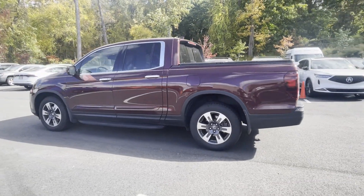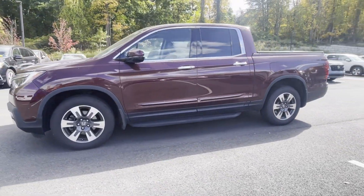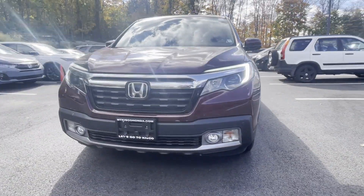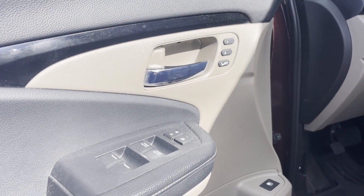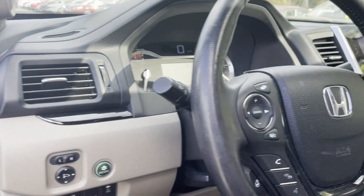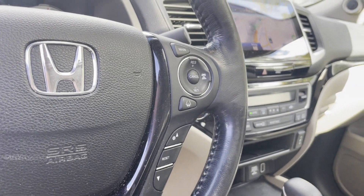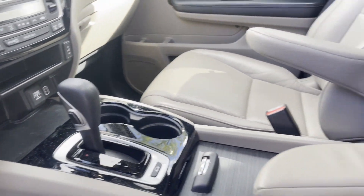Lane departure warning, satellite radio, navigation, premium sound system, multi-zone air conditioning, blind spot monitor, all-wheel drive, parking aid sensor, heated side-view mirrors, leather seats, moonroof, backup camera, memory seat, tinted windows, rear air conditioning, power driver seat.